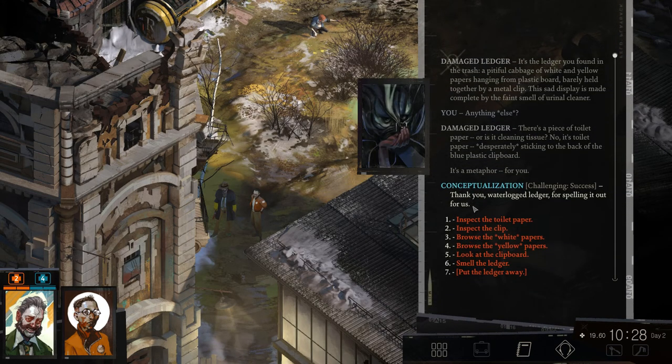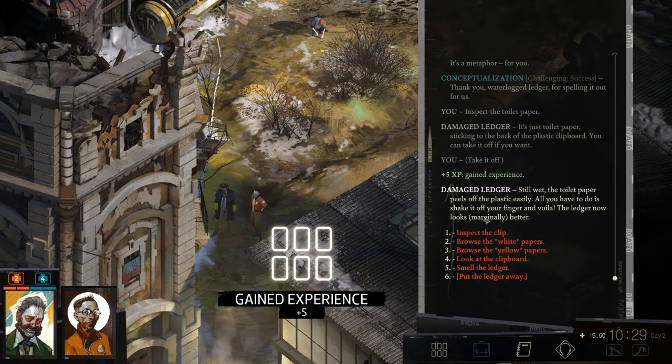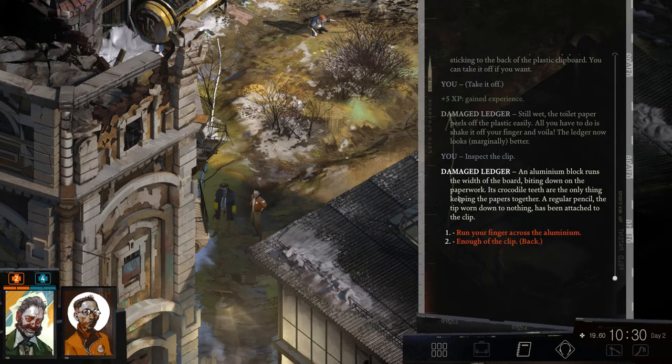Thank you, waterlogged ledger, for spilling it all out for us. Inspect the toilet paper — just toilet paper. Take it off. Still wet, the toilet paper peels off easily. All you have to do now is shake your finger and voilà, the ledger now looks marginally better. Inspect the clip — the aluminum block runs with the board, biting down on paperwork. Its crocodile teeth are the only thing keeping papers together.